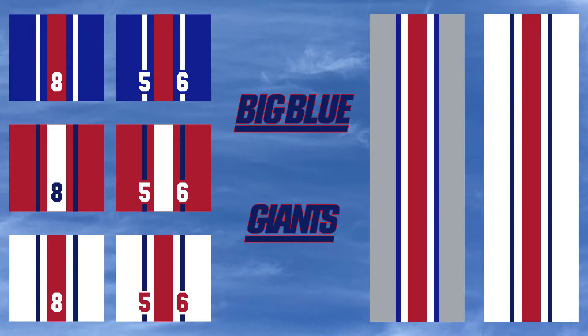I took inspiration from that stripe and unified it across all elements of the uniform, giving it a little blue on white and red alternate jerseys, and a little white on the big blue jerseys. I matched it on gray and white pants. I also worked in TV numbers that mimic the unique helmet numbers the Giants wear on either side of the main stripe.